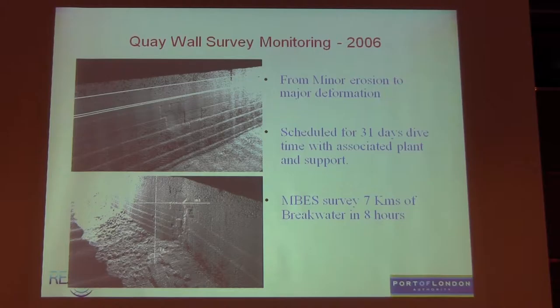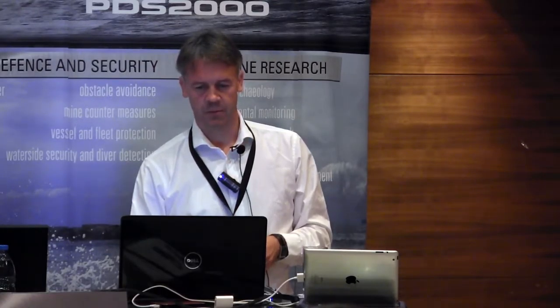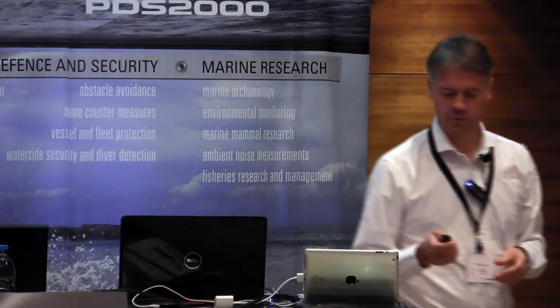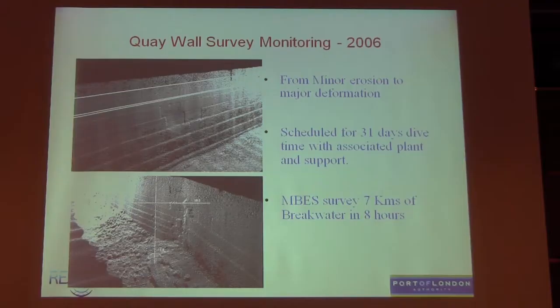The first key wall survey we did was in Dover in 2006. They wanted to survey seven kilometres of breakwater that initially got 31 days of dive time to complete. But we surveyed it in just two high water periods, so eight hours. It took us about three months to process the data, but it was really good. And this was before we had POSPAC, I think.